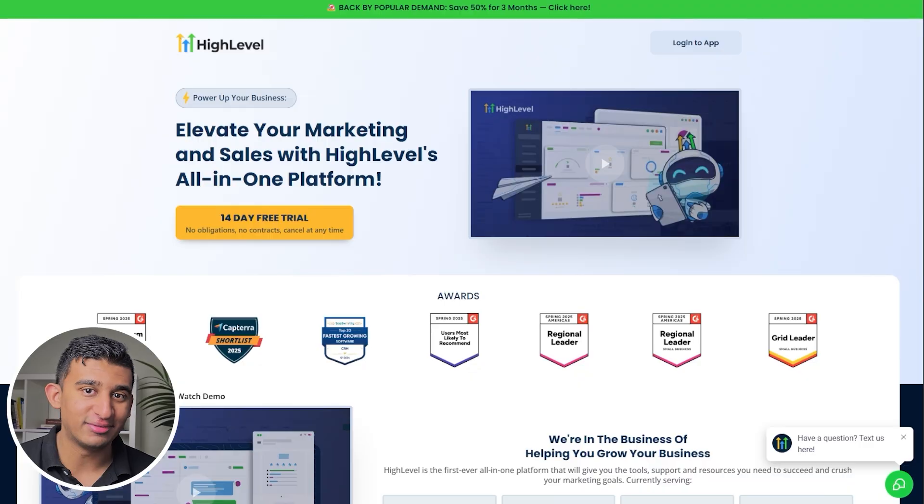I'll put a link in the description below. For developing your page, you can use a variety of different tools ranging from WordPress to Go High Level to Unbounce or Framer — these are all tools that we also use at our agency.